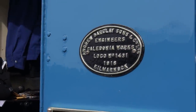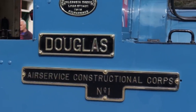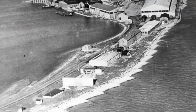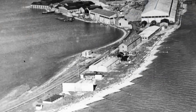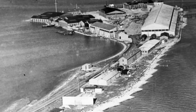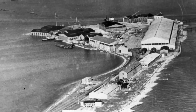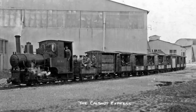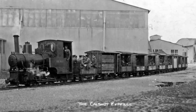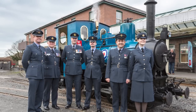Number 1431 was built in 1918 by Andrew Barclay, being the first of the production line of the company's light class. She spent her early life working at RAF Calshot with sister engine number 1432. RAF Calshot was a marine craft maintenance and training unit, and the engines were kept busy running supplies between there and the Eaglehurst camp a mile and a half away.